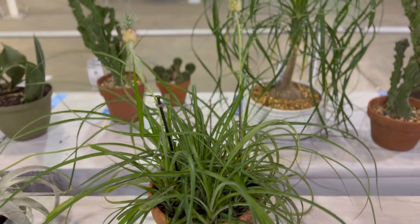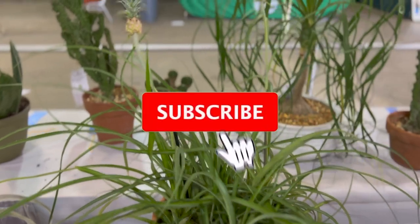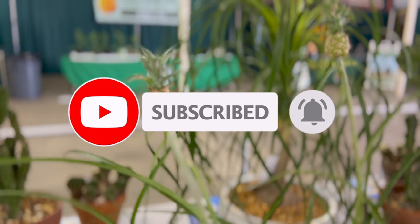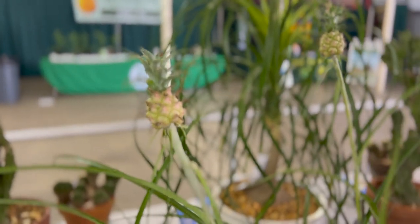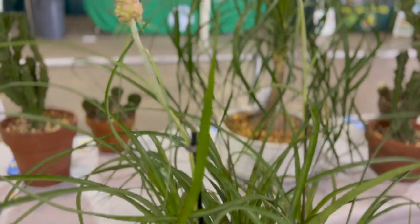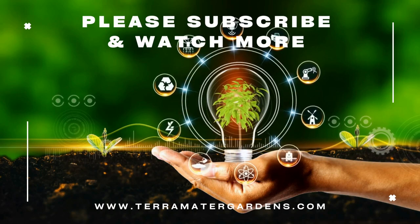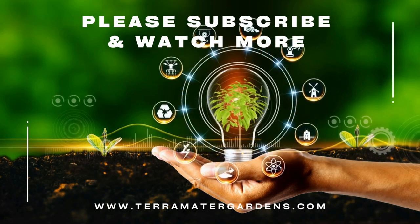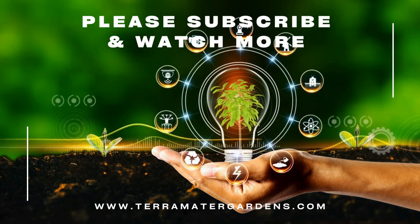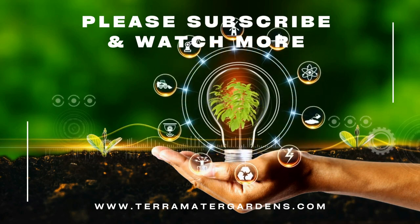Pineapple grows best as an understory plant and benefits from the protection of other plants' canopies. Use this bromeliad as a specimen in a frost-free garden border, patio container, or as a houseplant where not hardy. Ananas nanus is small enough for windowsills. It is a valuable landscape plant that requires very little care and creates an exotic tropical look. You can also use them in flower arrangements or even as an exotic drink stirrer. The small fruit is edible, but its size makes it better as an ornament than a snack.